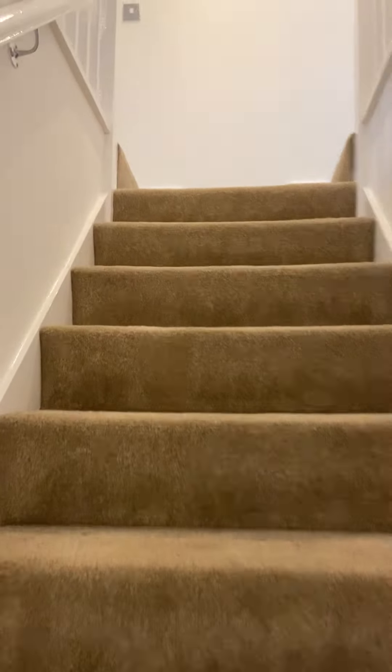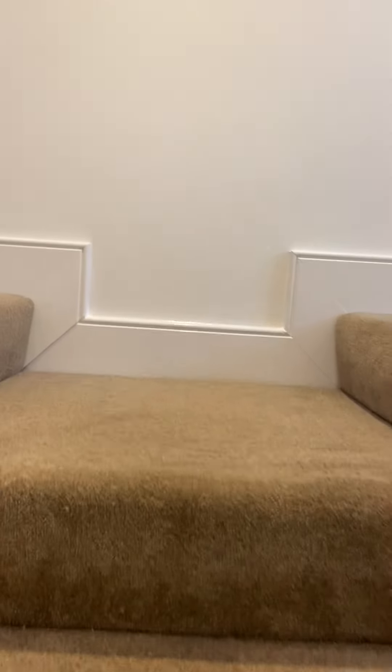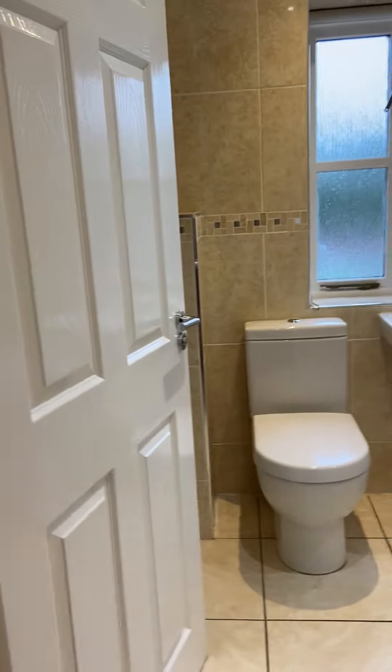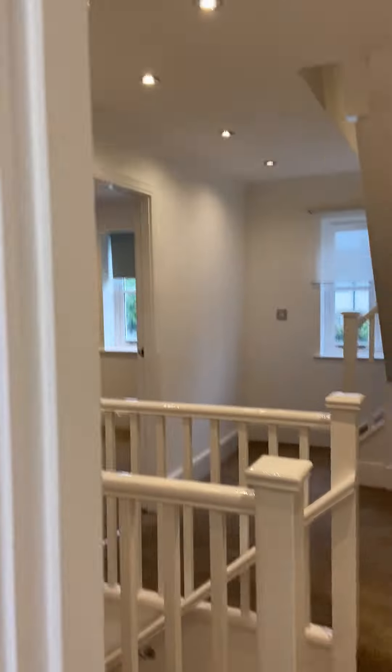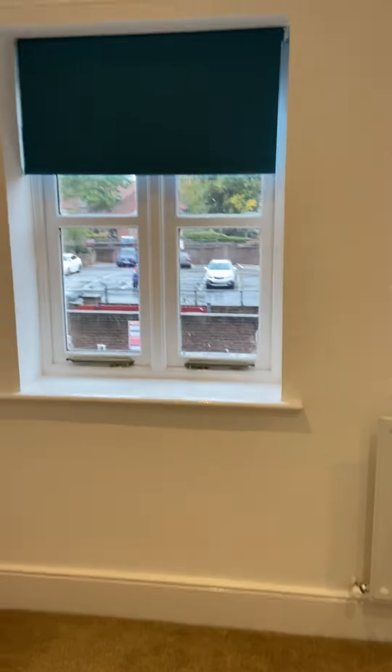Up to the first floor, we have two bedrooms on this floor and a family bathroom with an overhead shower. Both of the bedrooms on the first floor come with storage.